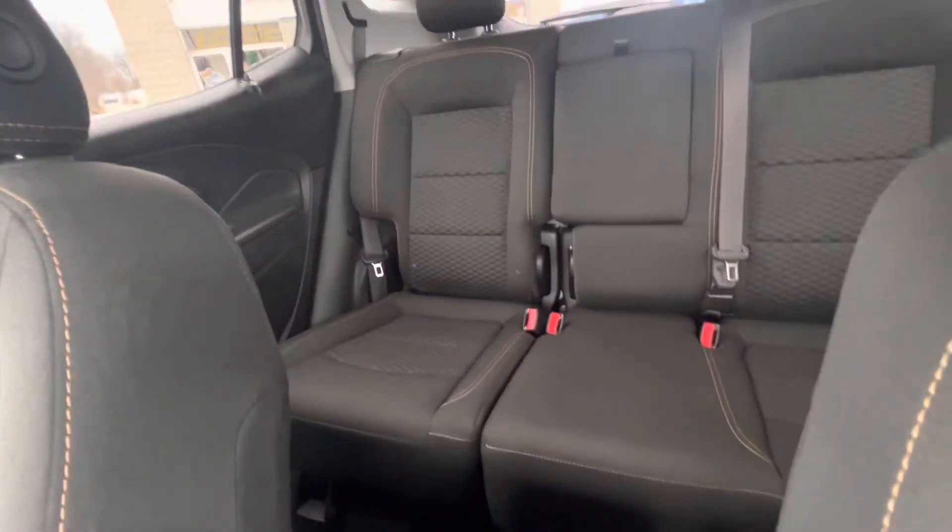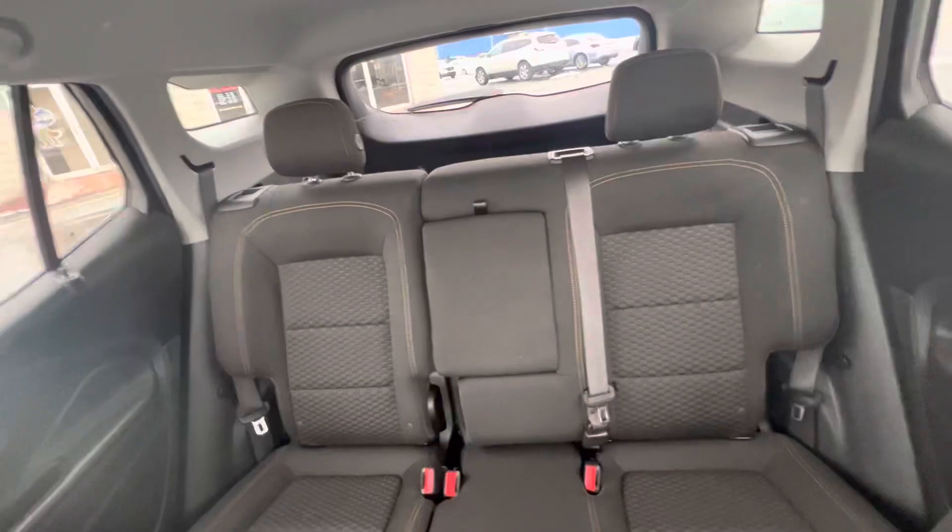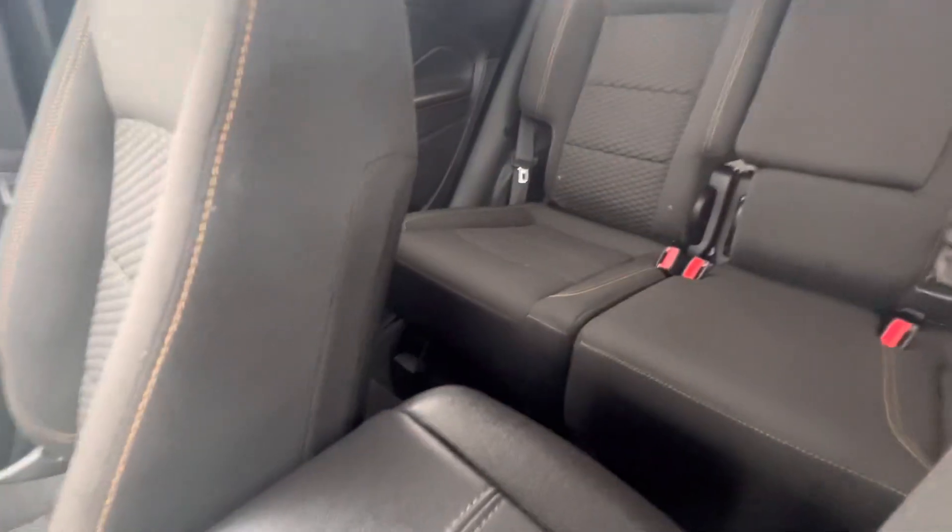Heated cloth — that's very nice. Some people don't like heated leather, so coming out with heated cloth was a great idea.